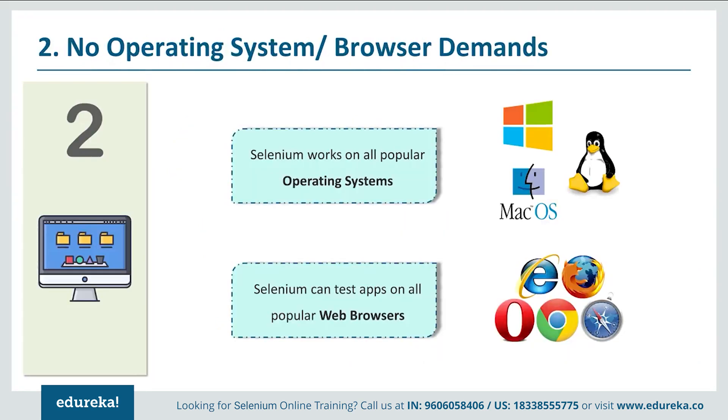The second reason why you should learn Selenium is because there are no operating system, browser, or hardware demands. You don't need a system with 16 GB RAM or a system with a lot of free hard disk space. Neither do you need a Windows, Mac, or Linux operating system — the operating system you use at home is good enough for testing with Selenium.